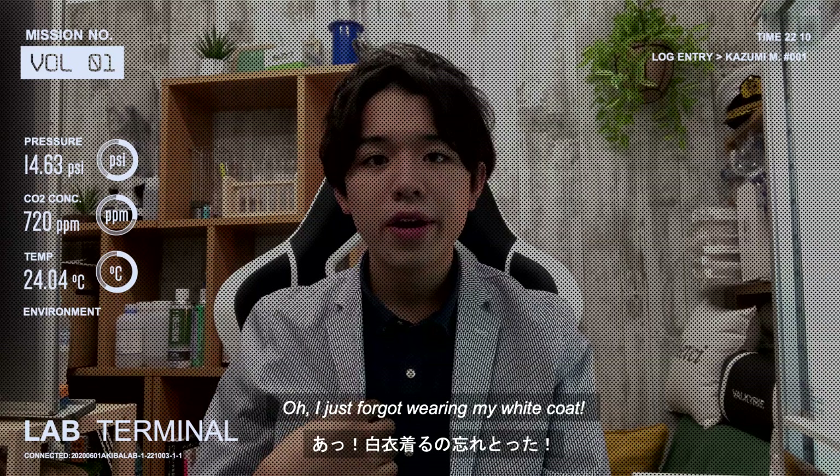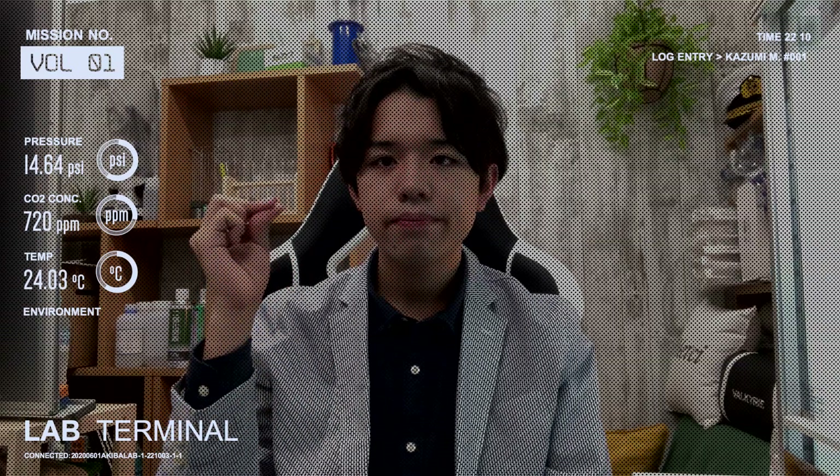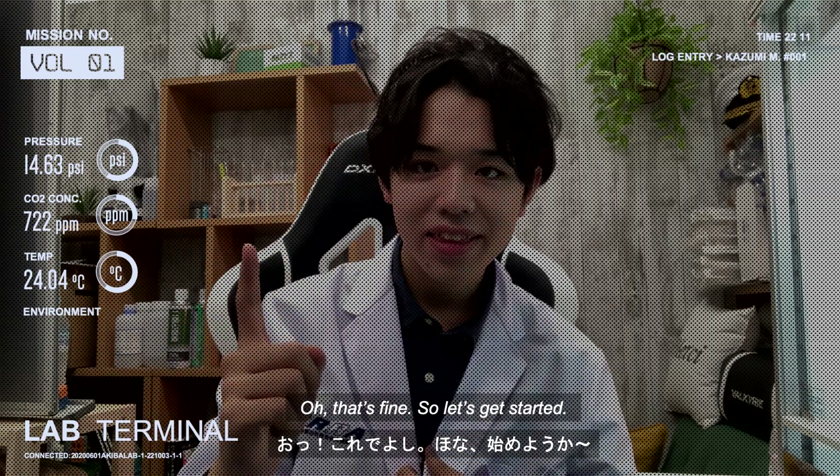Oh, I just forgot wearing my white coat. Okay, wait a minute, I'll change it. Oh, that's fine. So let's get started.